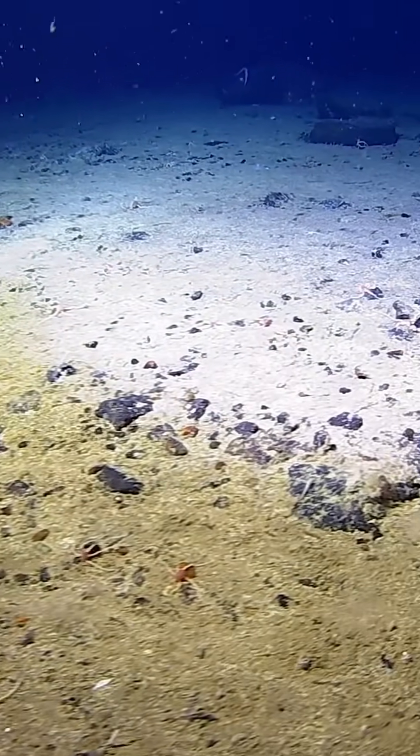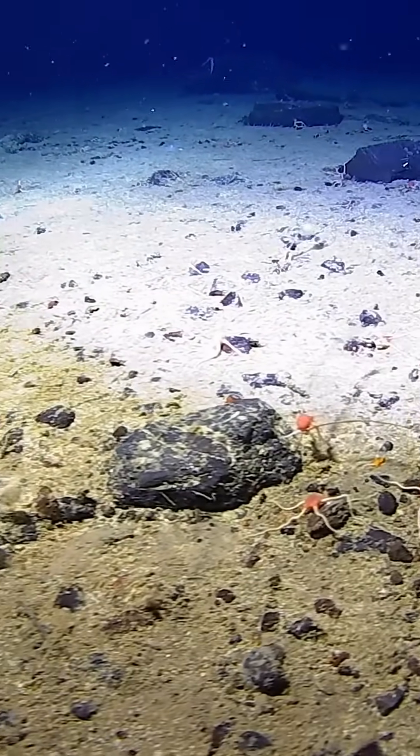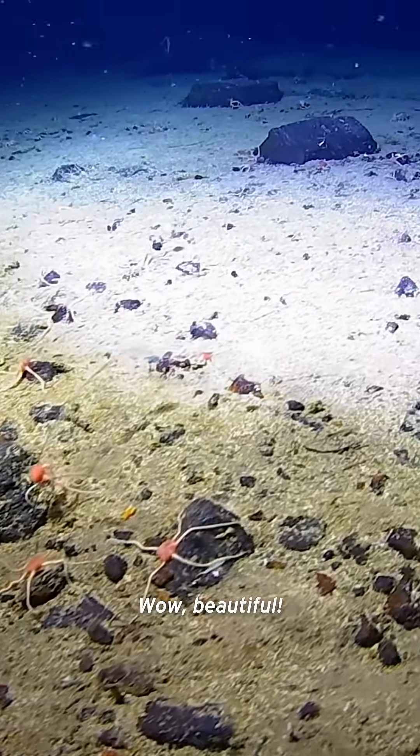So many different types of brittle stars. It's great — I've never seen anything like it. I can't even put a number on how many species of each of those groups that we saw. Wow, beautiful.